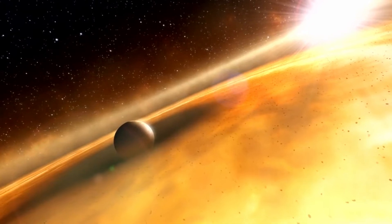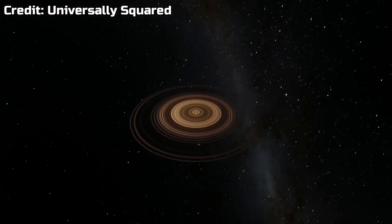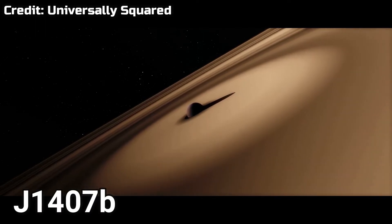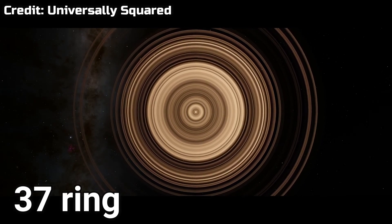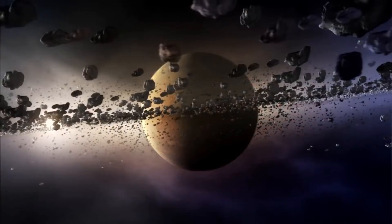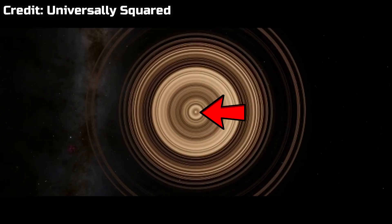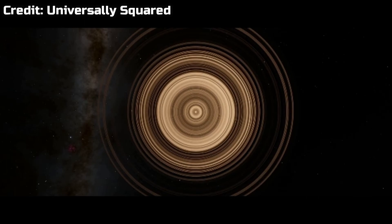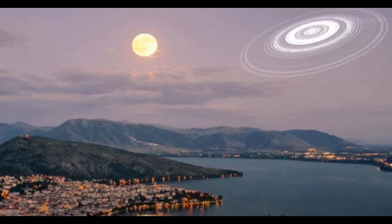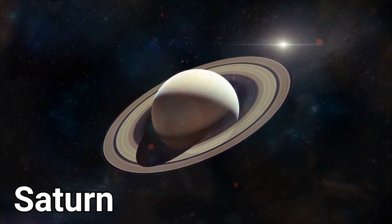The last planet we want to introduce is the weirdest and coolest planet in my opinion. Just look at how insane it looks — J1407b. It's 434 light years away from us and it has 37 rings around it, formed with different types of material. The planet itself is that dot in the middle; the other stuff you see is the rings. The diameter of the ring system is 120 million kilometers. The rings are so giant that if this thing were placed where Saturn is, you would be able to see this planet day and night in the sky because it's so enormous. As you know, Saturn is a giant itself.